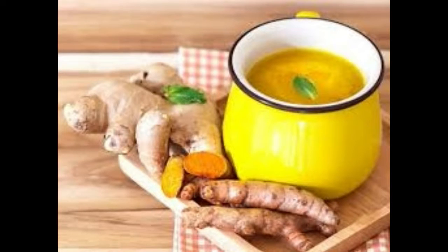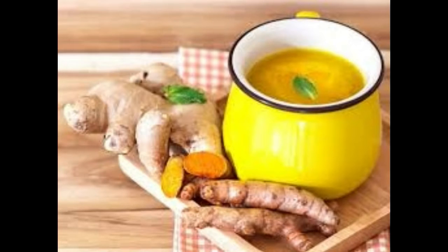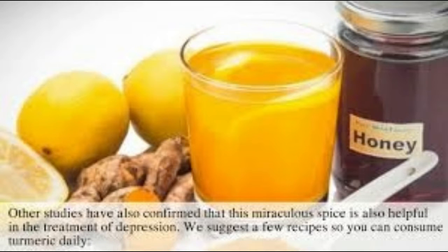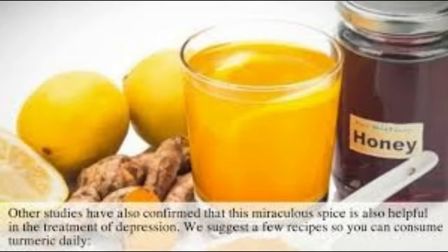Coconut milk is another great ingredient, because it comes with lots of healthy fats and provides anti-microbial effects, which can ultimately prevent digestive or stomach issues caused by bacteria. Turmeric has powerful anti-inflammatory effects that have the ability to ease the problems associated with the digestive tract's lining, and protect the body from the occurrence of ulcers.